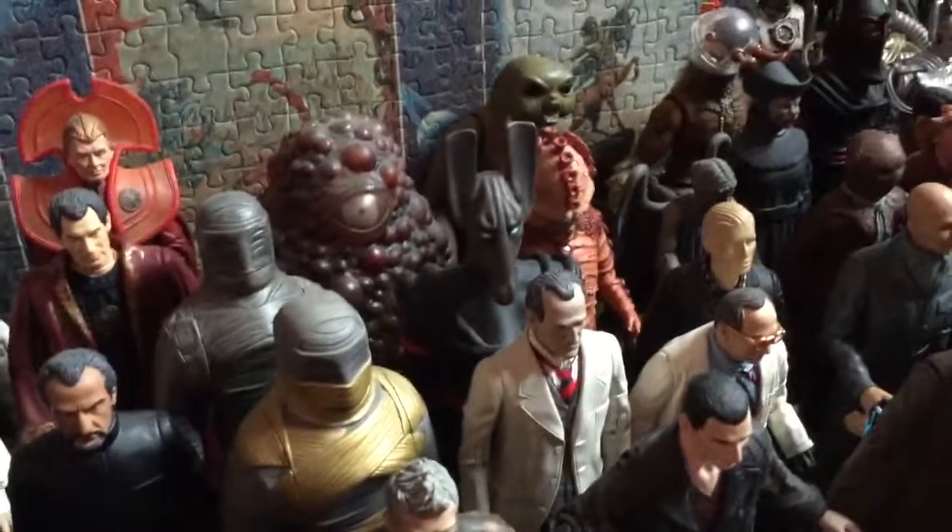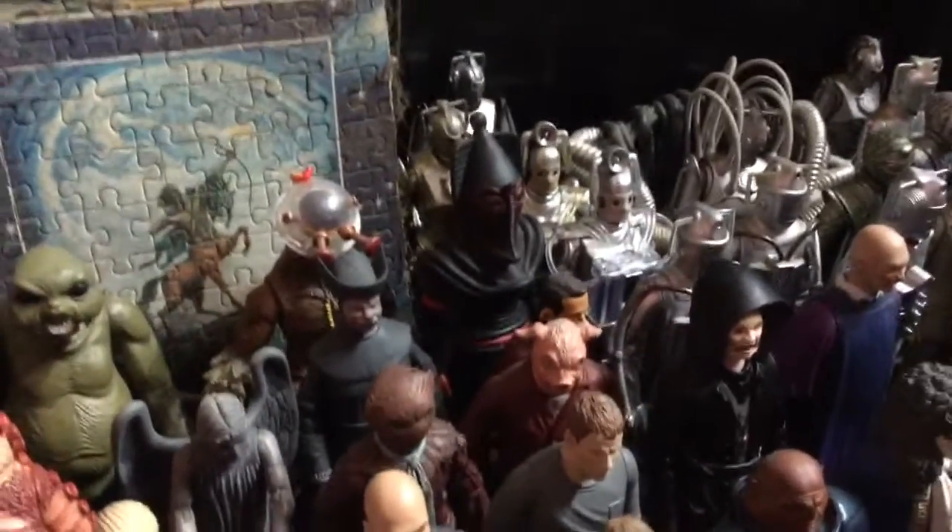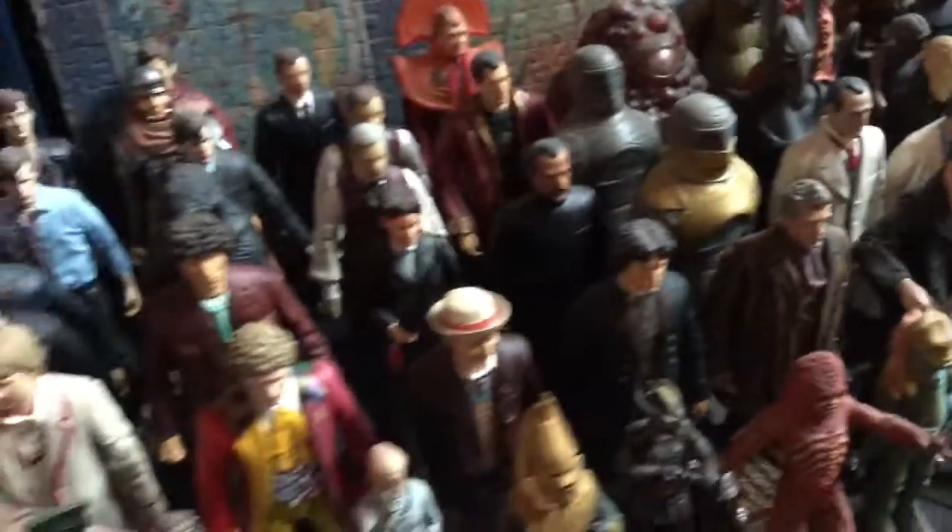Very nice. There you see Set in the middle there, and there he is with his mask on, with the black and the red. So yes, very nice.